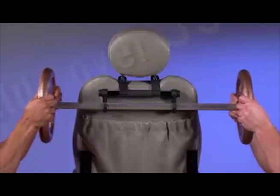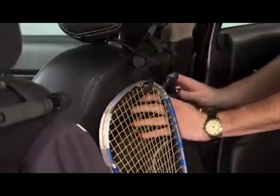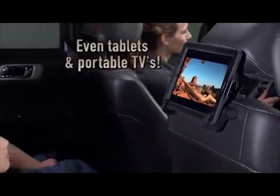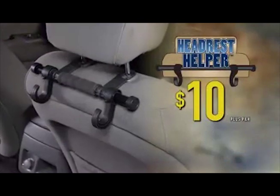Headrest Helper is so strong it will hang and hold this barbell with more than 50 pounds. Ideal for anyone with an active lifestyle, and even for hanging tablets and TVs to keep kids entertained for hours.